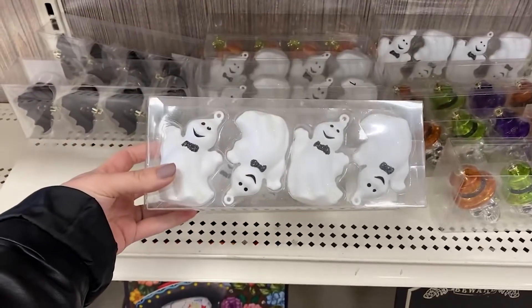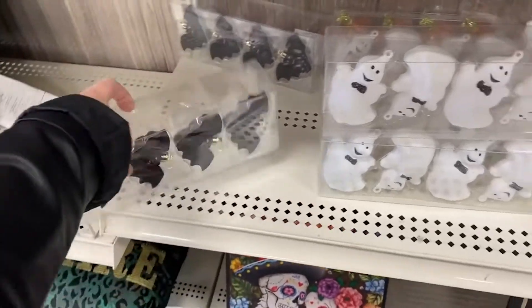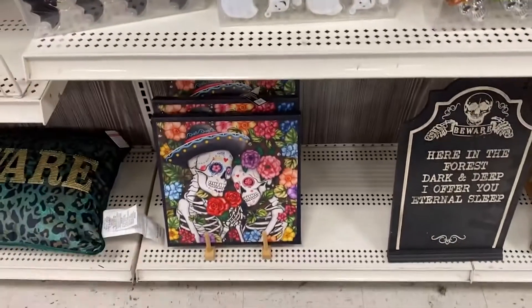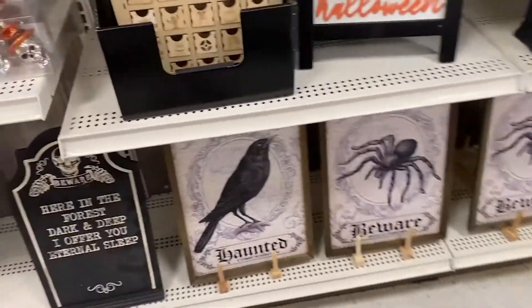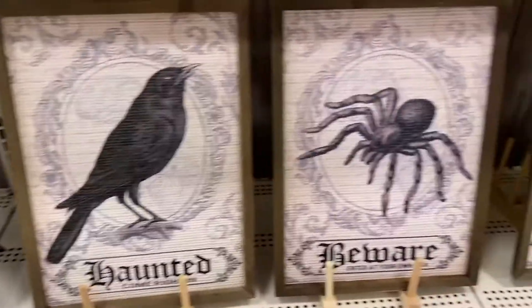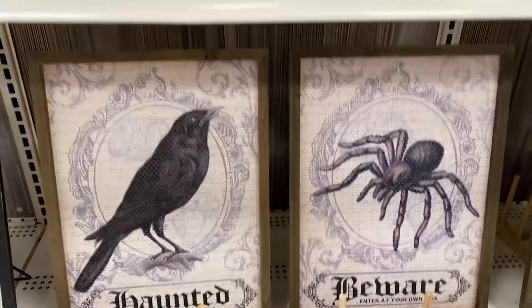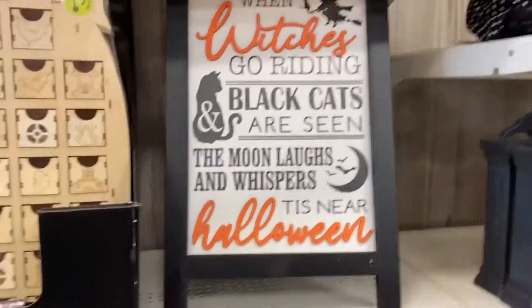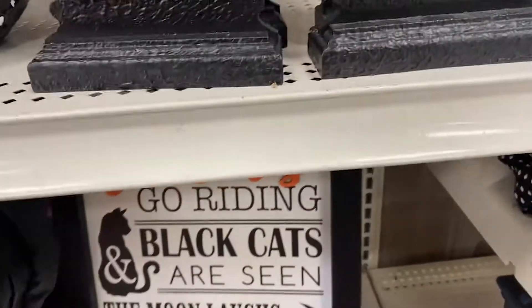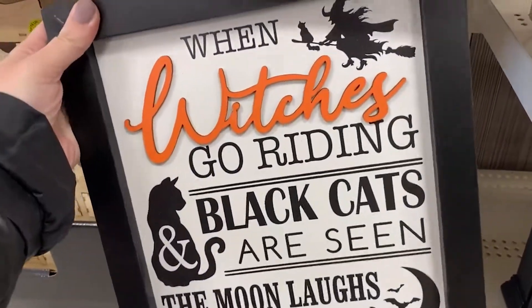They also had these cool ornaments — skeletons, some ghosties, and then these bats which are really, really cute. They had a lot of the Day of the Dead stuff, and these cool pictures that kind of reminded me of the ones I purchased at At Home this year. I also really liked this 'When the Witches Go Writing' sign — I tried to get it out and it kind of got stuck.